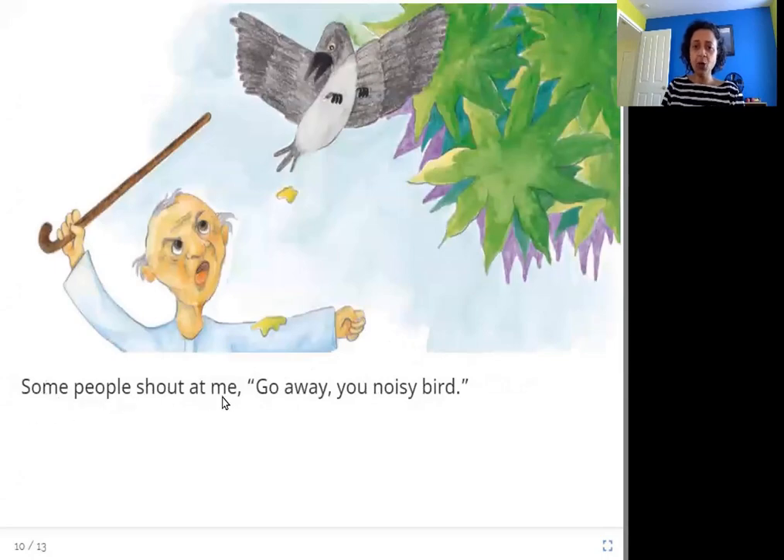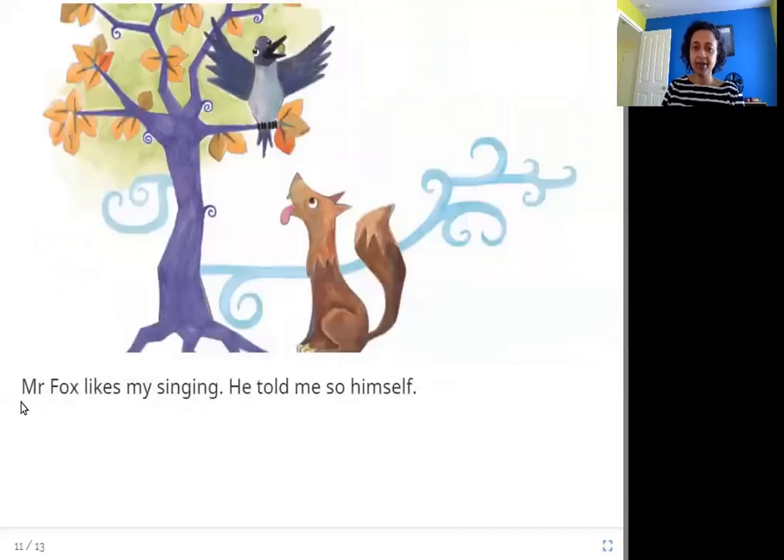Some people shout at me, 'Go away, you noisy bird!' Here you can see this old man is shooing this crow away because it's making noise. But Mr. Fox likes my singing — he told me so himself. Not everybody hates the crow's sound; some people and some animals don't mind it. Here is the crow sitting happily eating its food.